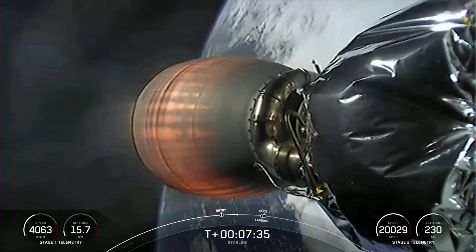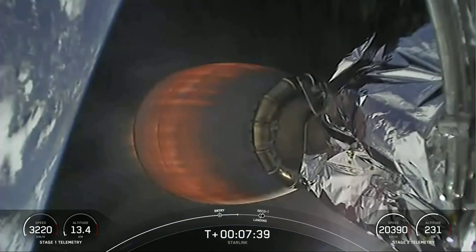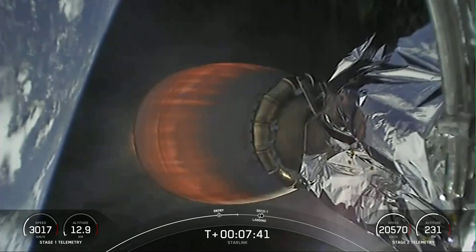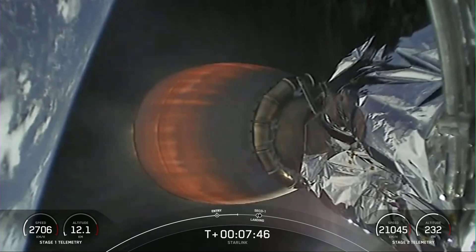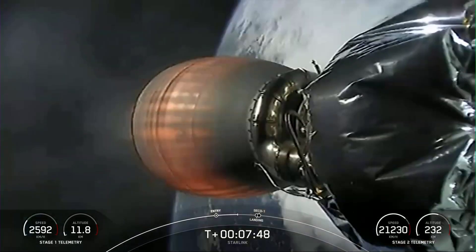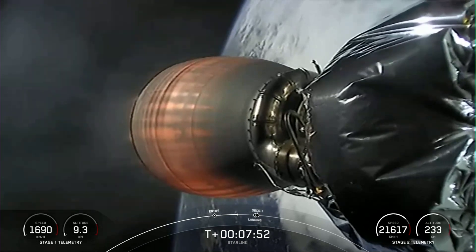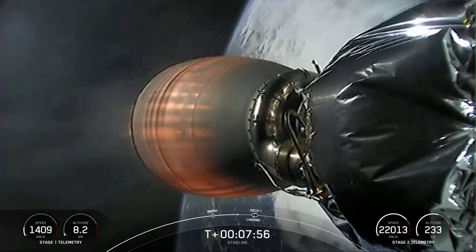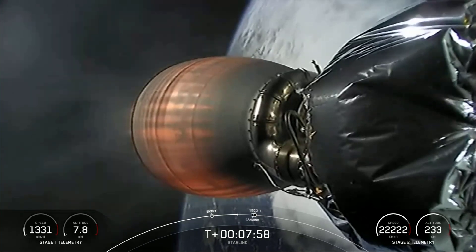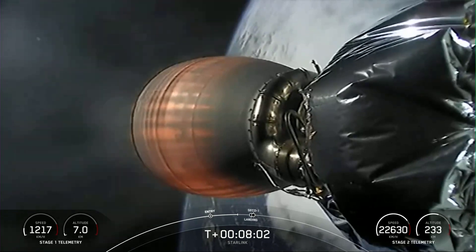Stage 2 FTS is saved. Stage one transonic, terminal guidance. With that call out, the first stage is transitioning to speeds lower than the speed of sound.